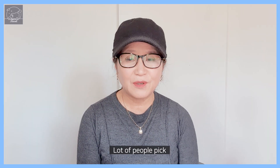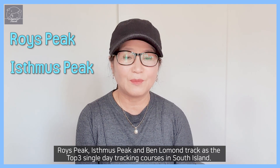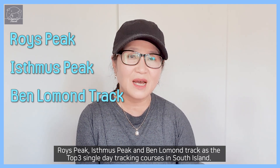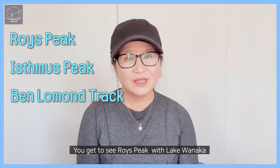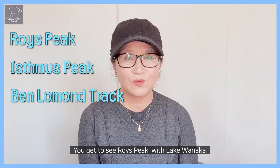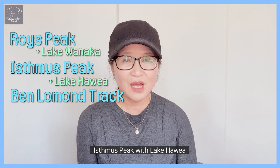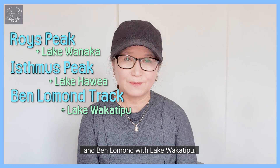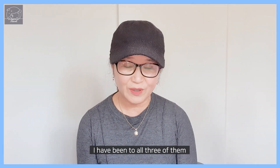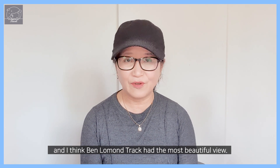A lot of people pick Lois Peak, Isthmus Peak, and Ben Lomond Trek as the top three single day trekking courses in South Island. You get to see Lois Peak with Lake Wanaka, Isthmus Peak with Lake Haya, and Ben Lomond with Lake Wakatipu. I have been to all three of them, and I think Ben Lomond Trek had the most beautiful view.